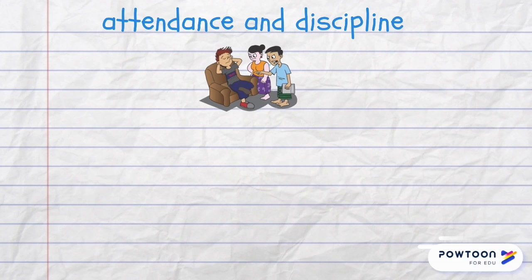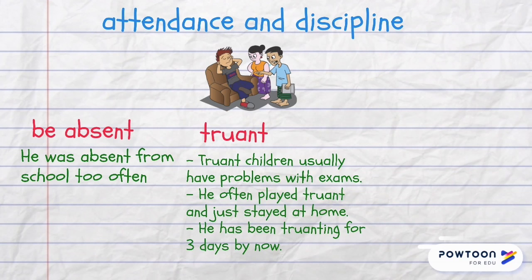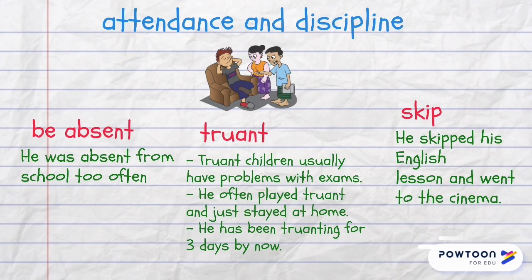When students don't attend their classes and lectures, we say that they are absent — for example, he was absent from school too often. Another word is truant, used as an adjective, part of a phrase or a verb: truant children usually have problems with exams; he often played truant and just stayed at home; he has been truanting for three days. And one more word is skip — for example, he skipped his English lesson and went to the cinema.